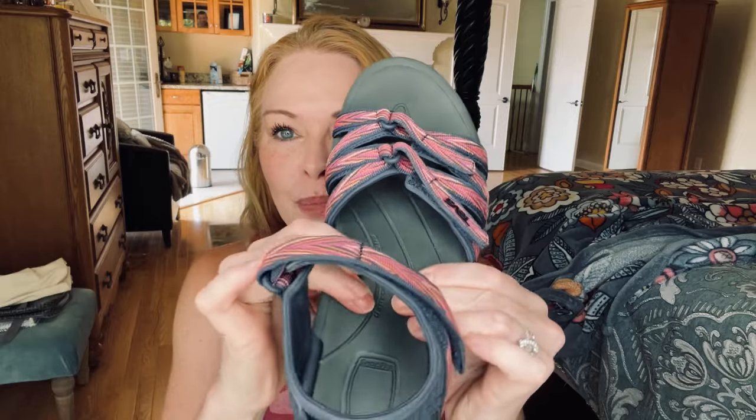I chose the Teva Women's Terra Sandal. These are made in the USA with quick-dry webbing that's completely biodegradable — great if you care about the environment. They have a really squishy, spongy footbed with a lot of arch support. You know whenever I share shoes, they're always supportive and good for your feet because I'm a nurse and I know how important that is. I always wear comfortable shoes, but I like them to be a little bit cute too.